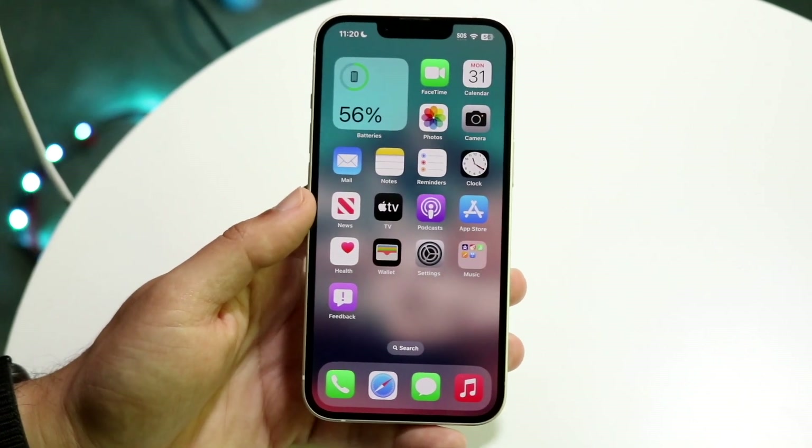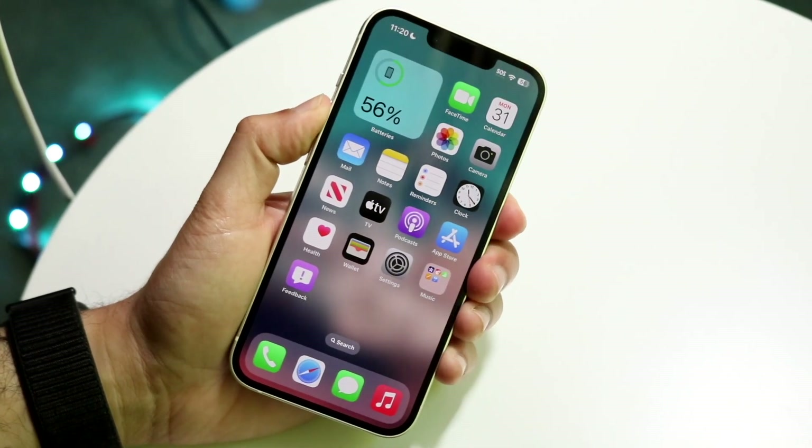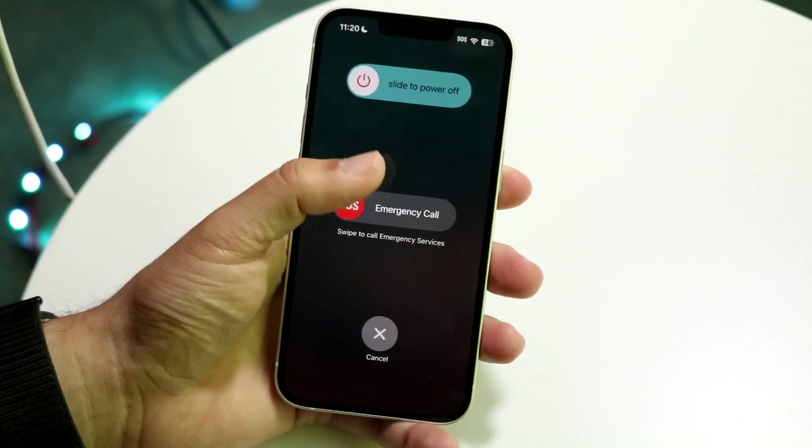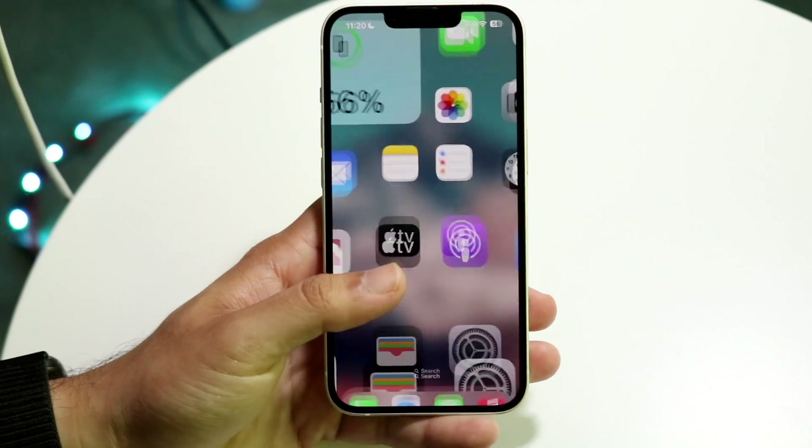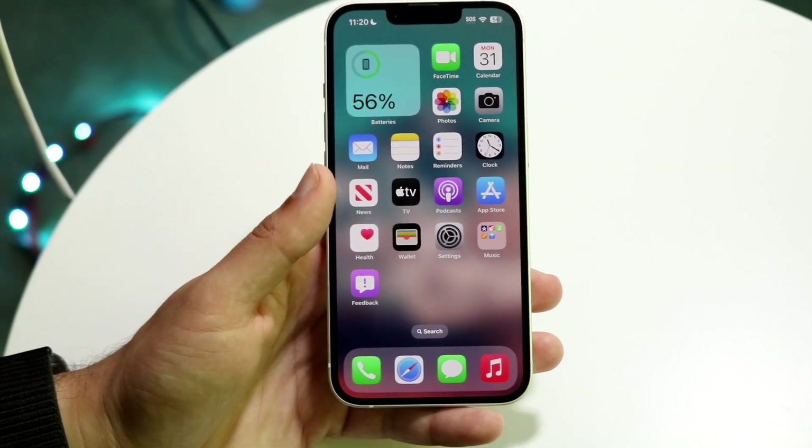If that's still not working, you may want to restart your iPhone. Hold down the buttons you need to restart your device, turn off your phone, give it a few seconds, turn it back on — that may end up fixing the problem too.